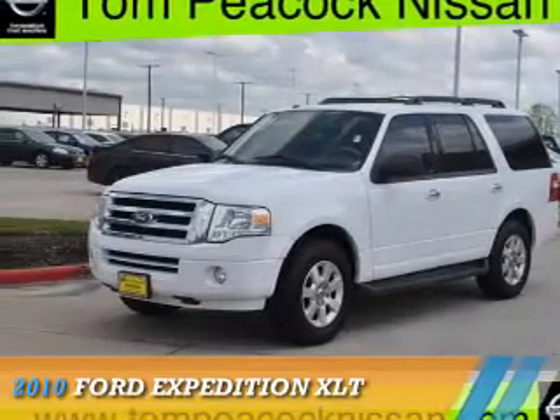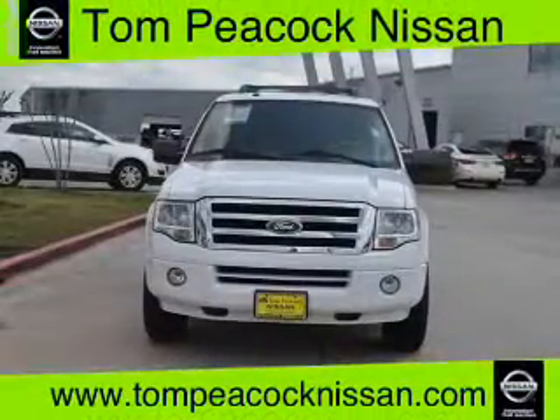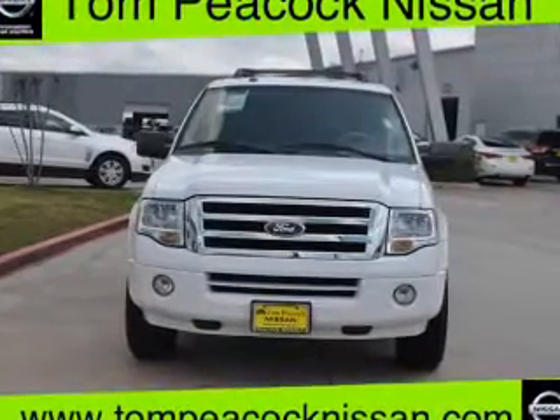Presenting the 2010 Ford Expedition. It's powered by a 5.4 liter 8-cylinder engine and a 6-speed automatic transmission.